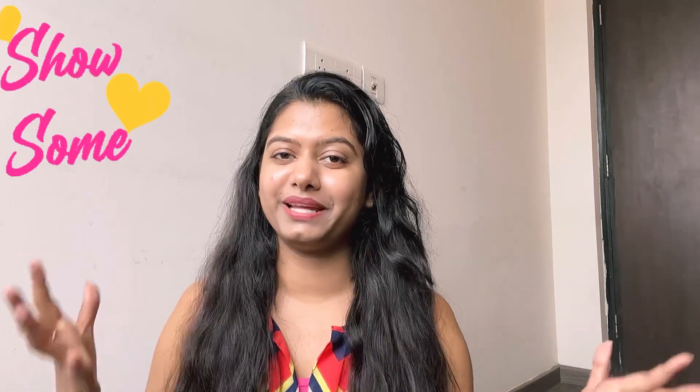So guys, that was it for this video! Let me know if you love it, any comments, queries about products, or if you'd like me to make more such videos. I'll be posting another video within a few days. Until then, stay happy and stay glowy — bye!